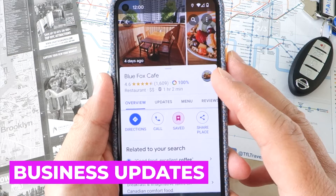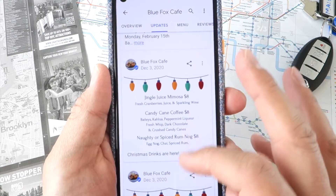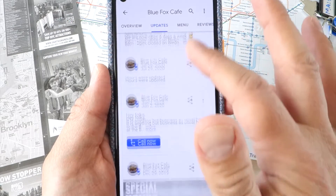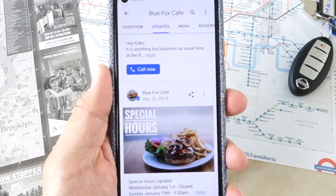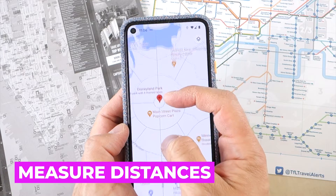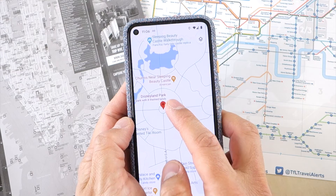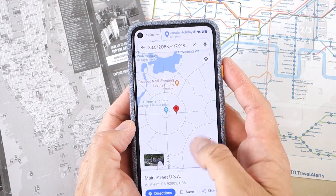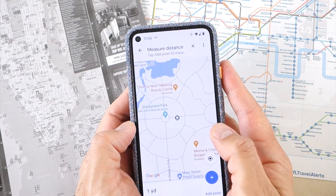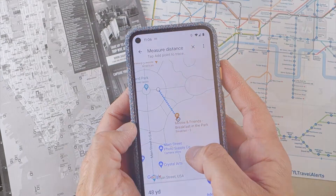One of the most recent functionality updates for businesses is the ability to update their Google Maps listing with news, stories, events and other temporary updates. By tapping Follow on a business listing, you can make sure you'll receive the latest news from your favourite businesses or brands in the Updates section of the app. Another little known feature is the ability to measure distances on Google Maps. Press and hold your finger on the screen — not on an existing listing or point of interest — and it will drop a pin. Then tap Measure Distance and scroll the screen to a second point, and Google Maps will give you the distance in your preferred units of measurement.